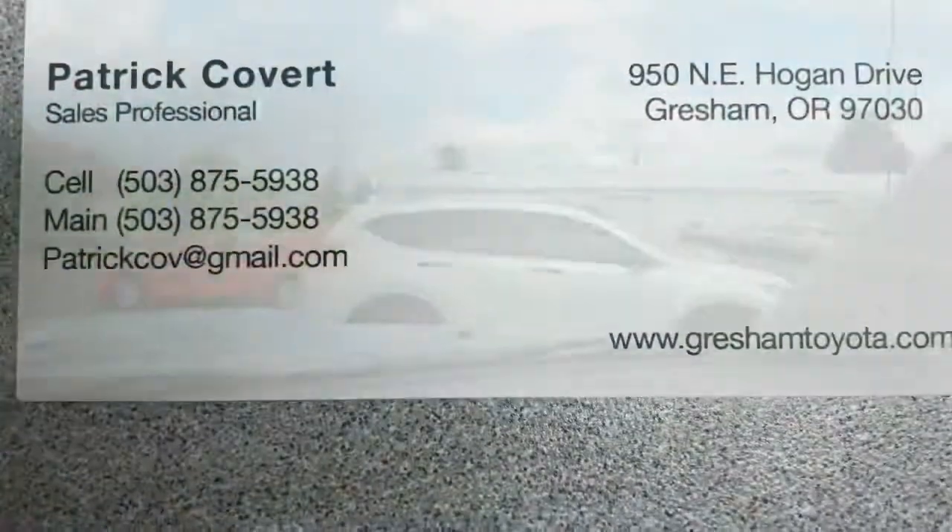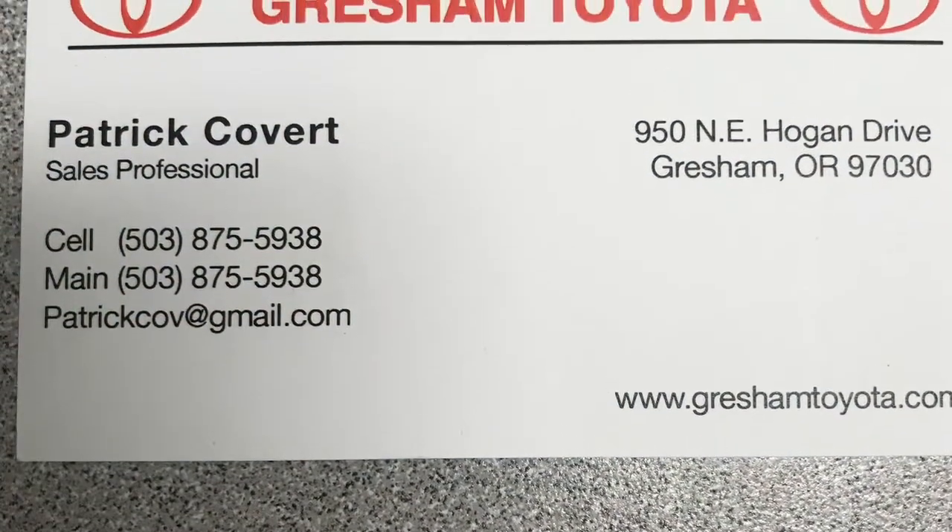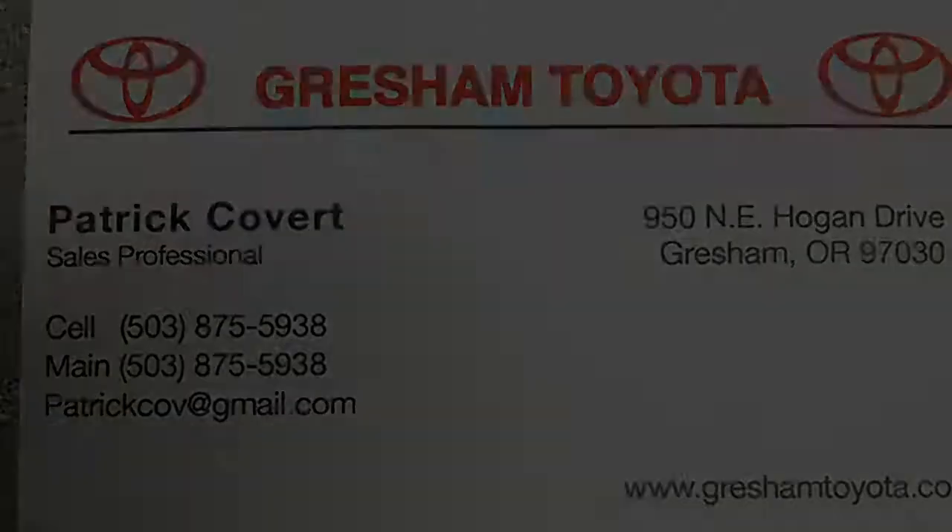Again, I'm Patrick over here at Gresham Toyota. You can reach me anytime at the number below. Hope you're having a great day — if you're in the market for a new vehicle, come on in and see me at Gresham Toyota or give me a call. Have a great day, thank you!